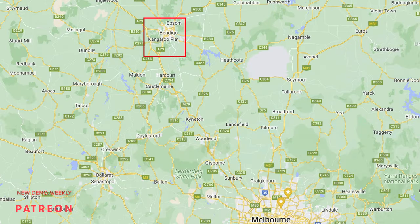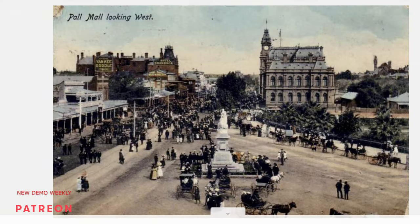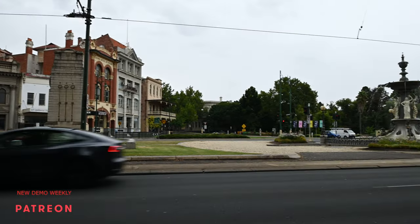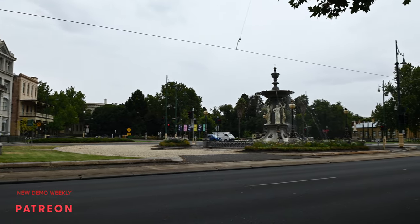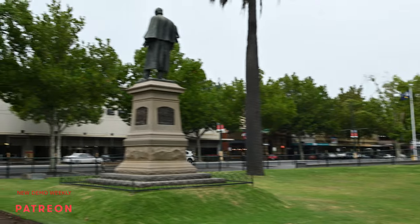Bendigo is located approximately 150 kilometers north from Melbourne in Australia. It was just a sheep station before 1850, and as soon as gold was discovered it started to rapidly grow and became one of the richest towns at that time. Hence the beautiful architecture around us, and my decision to come here and do a tonal value study and a little color sketch.